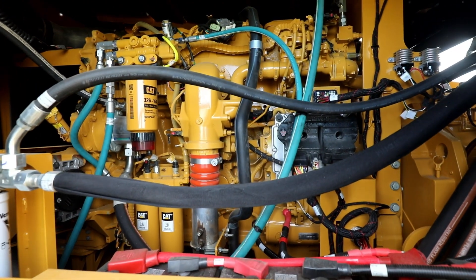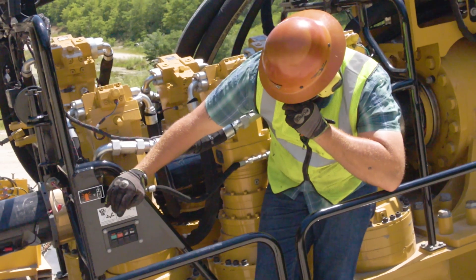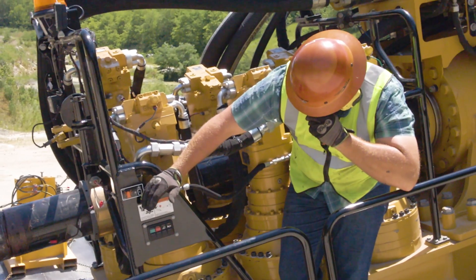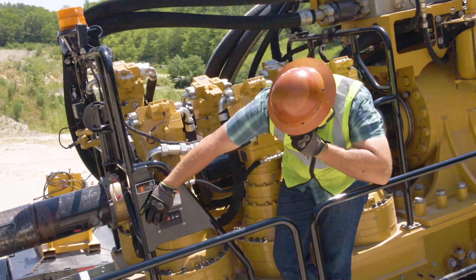For a rig in this class, sound levels are low at 111 decibels. This helps maintain a quiet working environment for your crew and can potentially eliminate the need for sound attenuation barriers on some job sites, especially in or around urban areas.